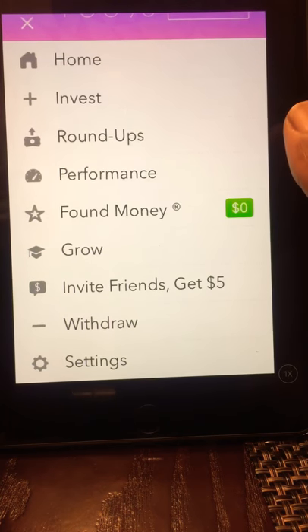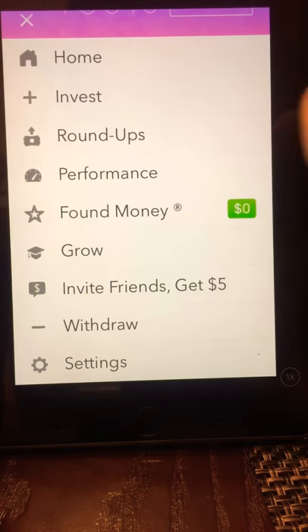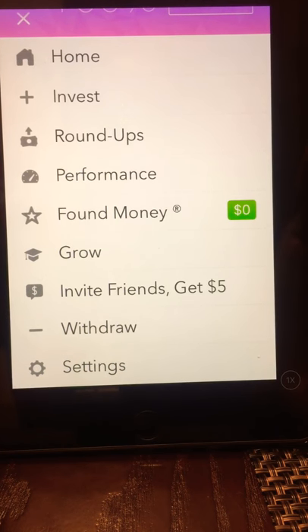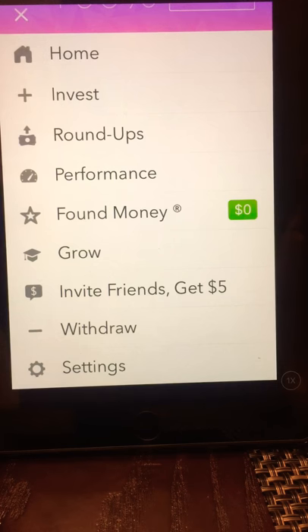Hello guys, I'm coming to you with a review of the Acorns investment app. I ran across this app on Pinterest — I was just on there browsing and it just kept popping up. I saw it was an investment app so I decided to give it a try, even though I was a little skeptical at first, but I still went forth with it.